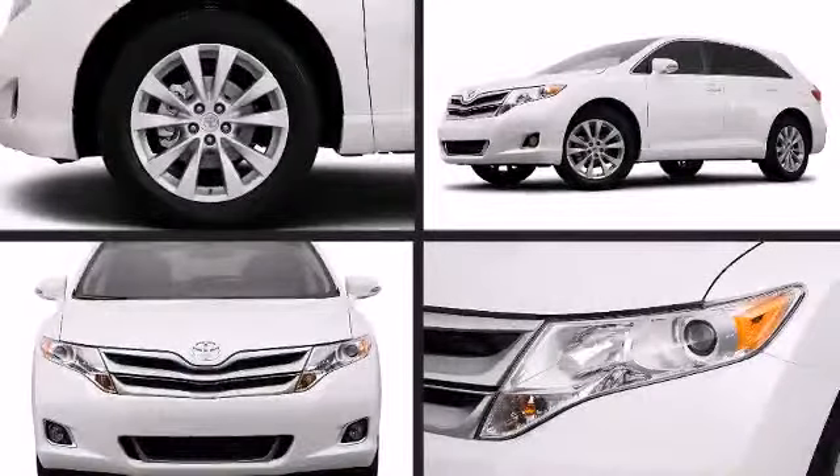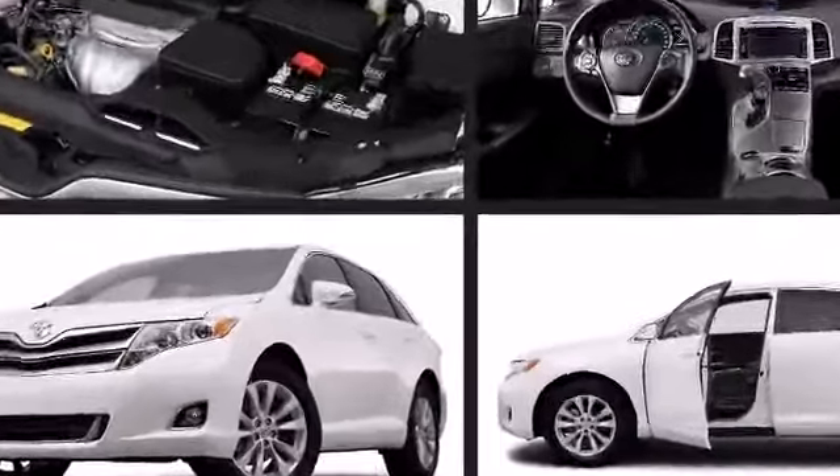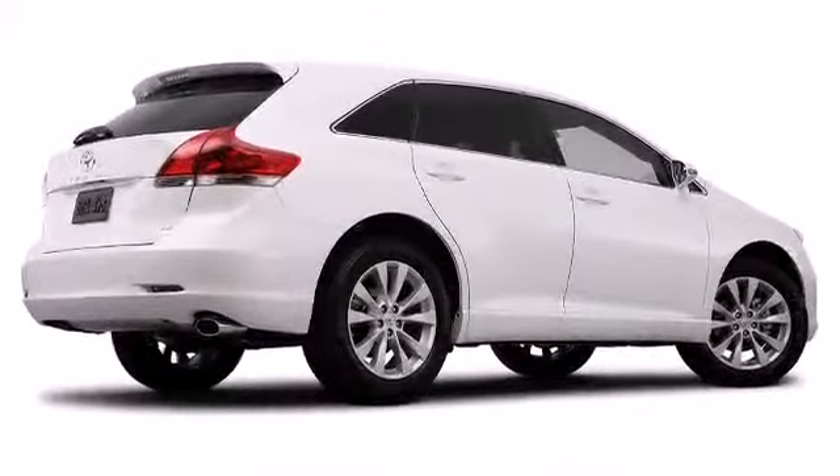Toyota perfected each and every component on the exterior surface. An attractive stance is achieved thanks to the alloy wheels glistening within the fenders. A rear spoiler is included, providing athletic, sporty flair.